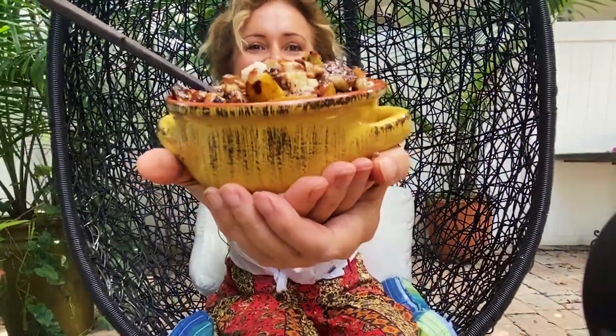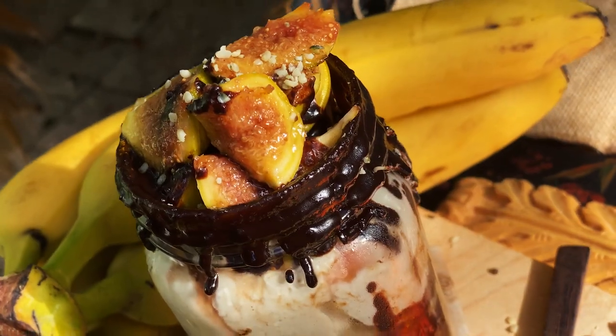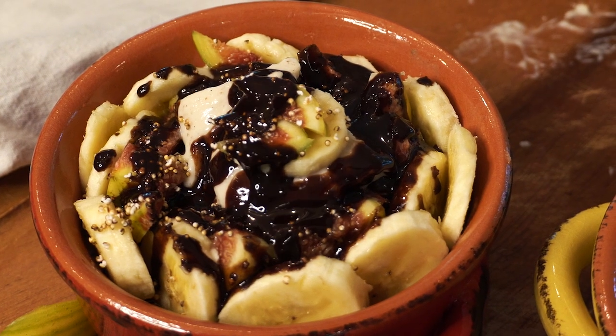Oh yes, yes to overnight oats. I'm sharing here six unique overnight oats recipes.